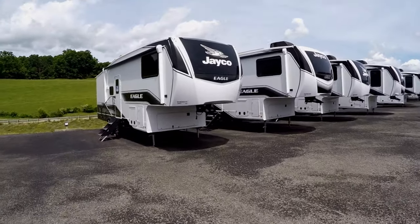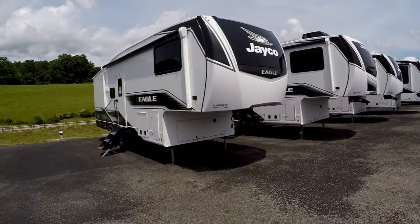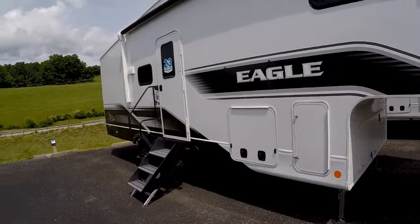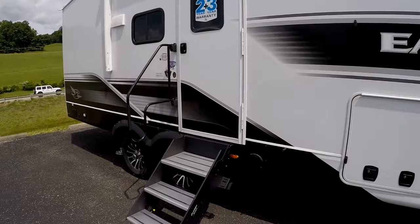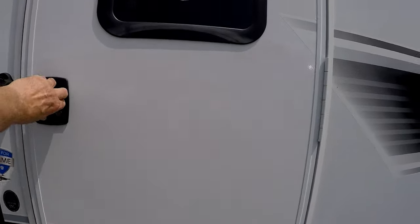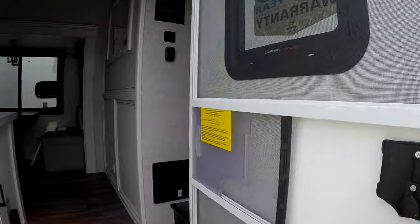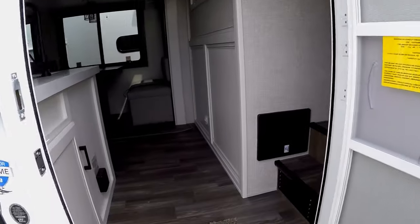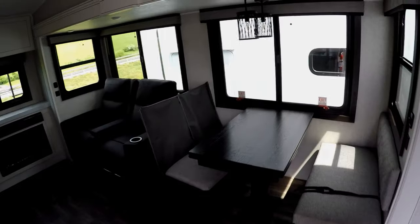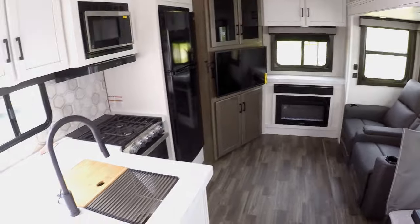Look at this tiny Jayco Eagle. It is a 26 REC — rear kitchen.